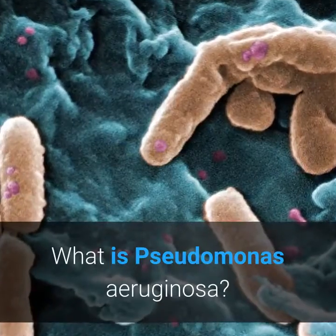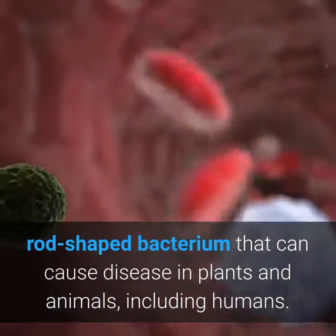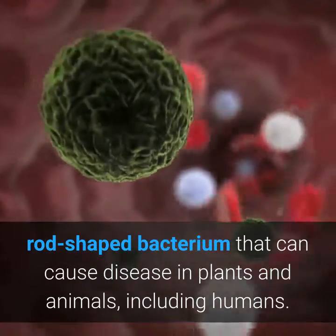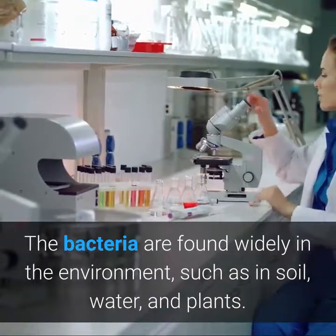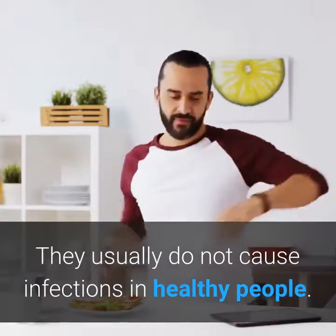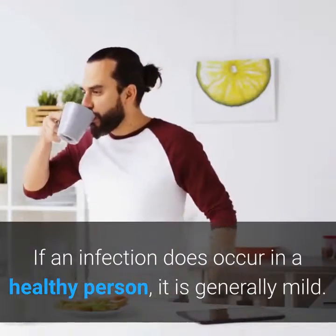What is Pseudomonas aeruginosa? Pseudomonas aeruginosa is a common encapsulated, gram-negative, rod-shaped bacterium that can cause disease in plants and animals, including humans. The bacteria are found widely in the environment, such as in soil, water, and plants. They usually do not cause infections in healthy people. If an infection does occur in a healthy person, it is generally mild.